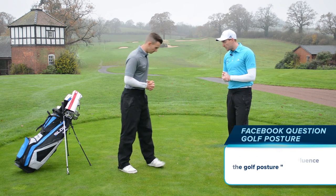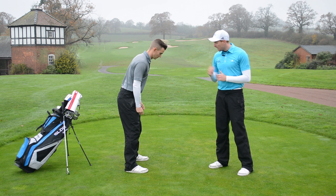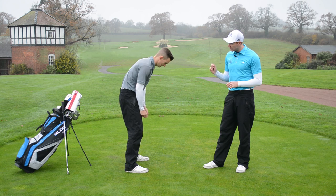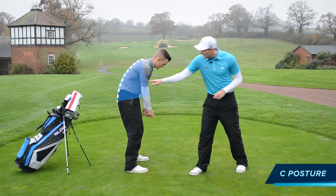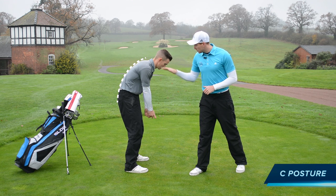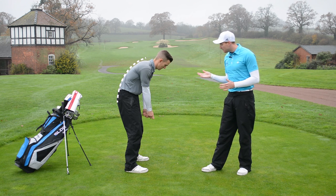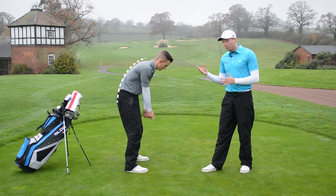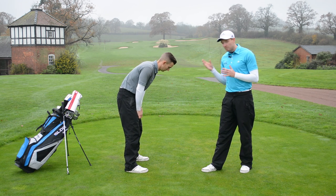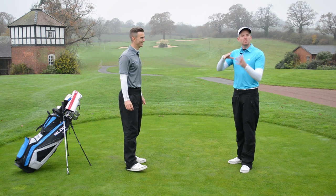Andy, take your set up without a golf club. Let's go through the two main bad ones we see — starting with the C posture. You can see as Andy gets into this C posture, his hips are tucked under and the upper body is all sloped over. He's pretty much in the shape of the letter C. From here, it's very difficult to get a good full backswing, difficult to be dynamic, difficult to rotate and be powerful. It's very uncomfortable — so that is not a good idea.